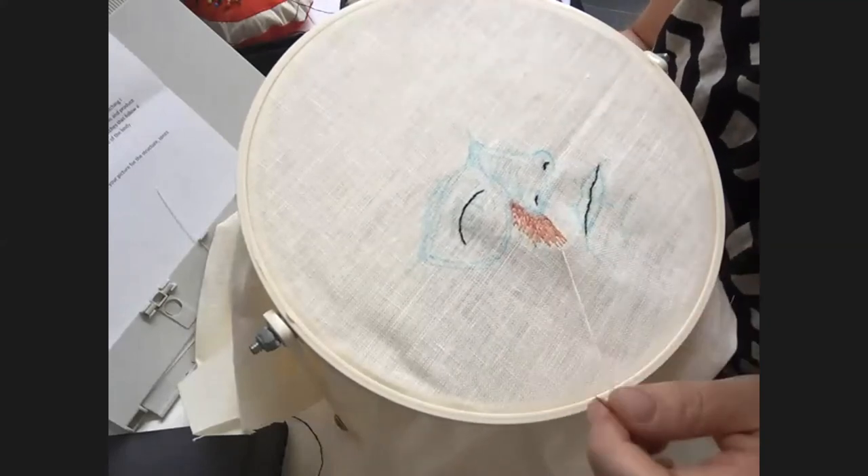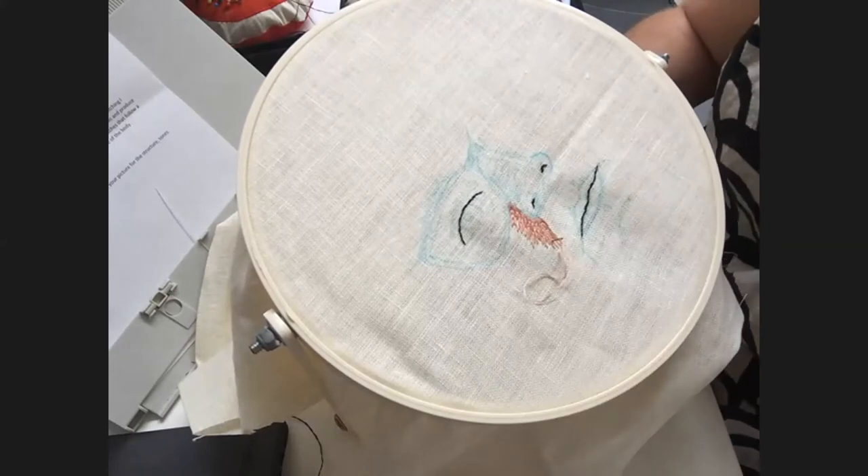Nicole mentions she wants to try and get her computer going so she can see everyone else's work and try to give them some feedback.